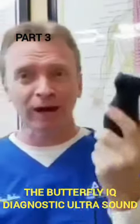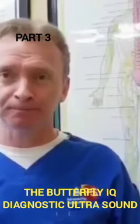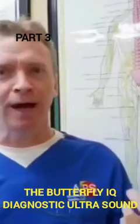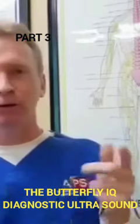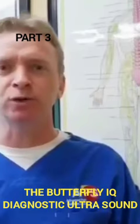One of the most exciting things I've seen this do recently — and I've only had it for a short period of time — is I can scan a patient's heart and instantly on my iPhone I can see the valves of the heart opening and closing, and I can push a button and test the ejection rate of that heart.